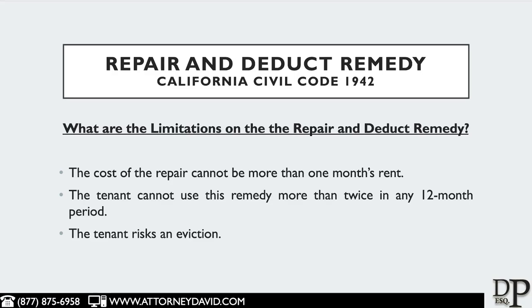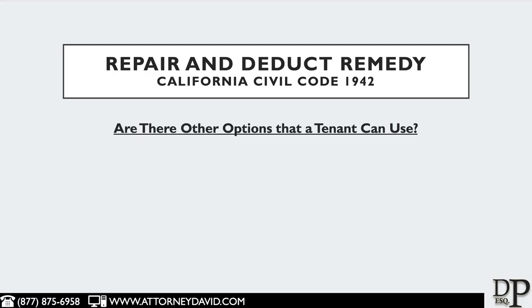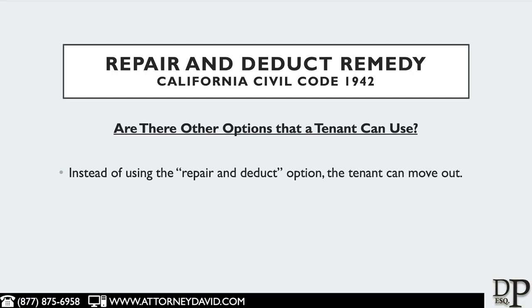So what are some other options that a tenant can use other than the Repair and Deduct Remedy? One option is that a tenant can move out. If the tenant moves out of the rental property, the tenant does not need to make future rental payments, and the tenant is discharged from other conditions under the lease.